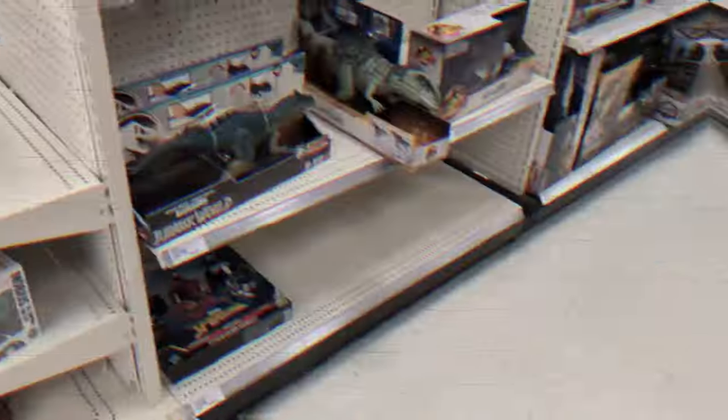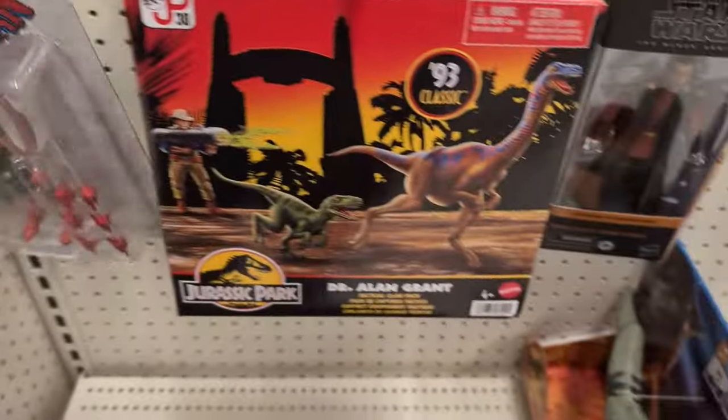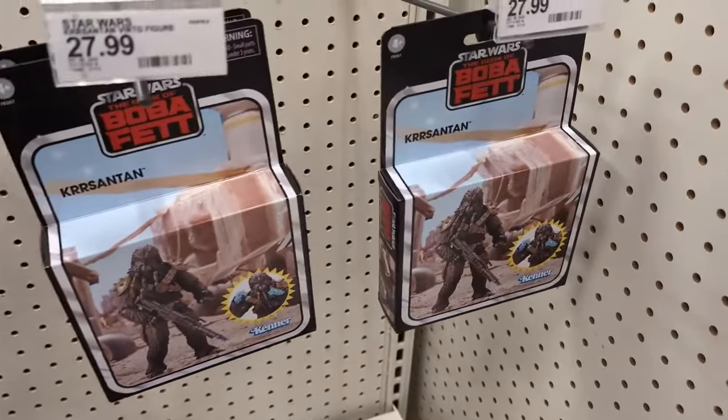I already mentioned everything we're looking for: Real Ghostbusters, MOTU, Turtles, DC Multiverse, Street Fighter. So let's go inside and see what they got. Alright — we've got that retro Spidey, full price again, some dinosaurs, some Lando, and Croissant Witch.